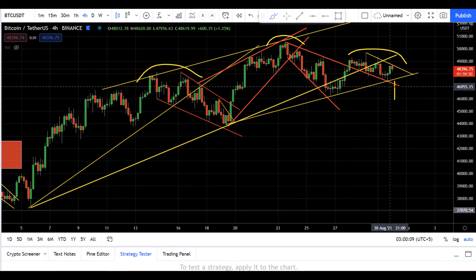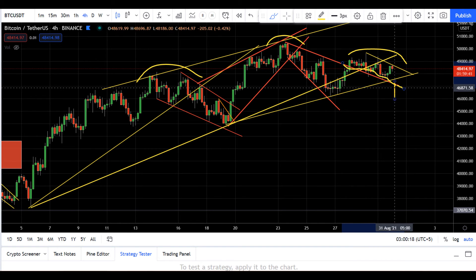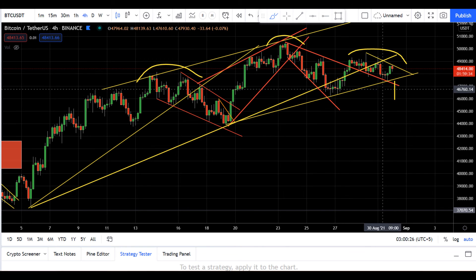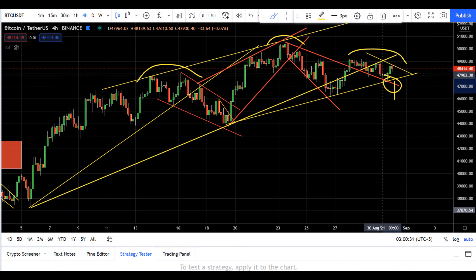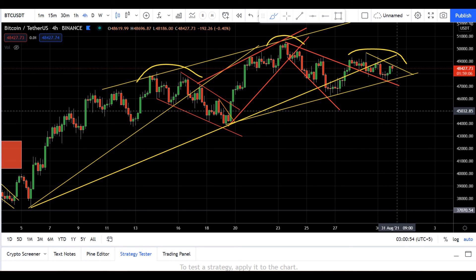My bias will shift after the break of this neckline as well as this broadening wedge line — that area is approximately around 47K. That will shift my bias on Bitcoin towards the short side after the breaking of both of these lines.